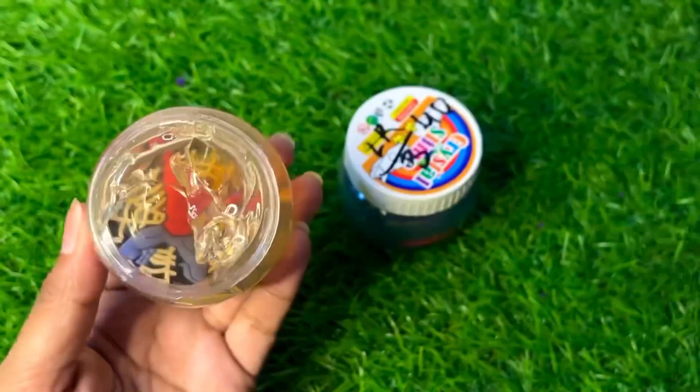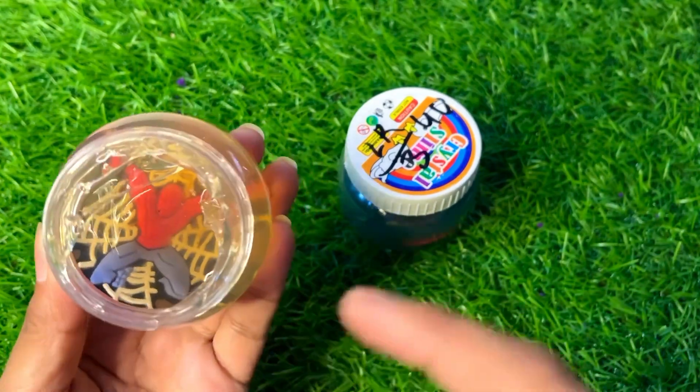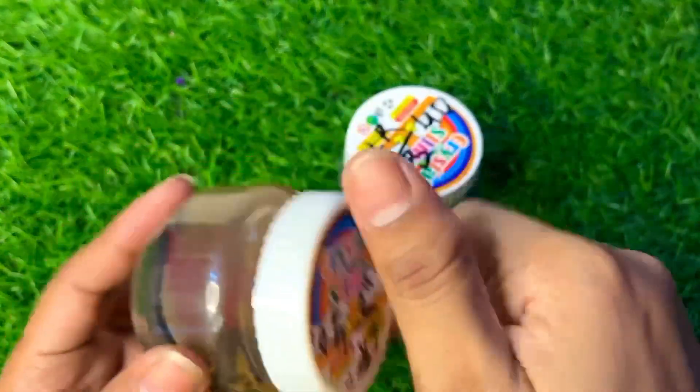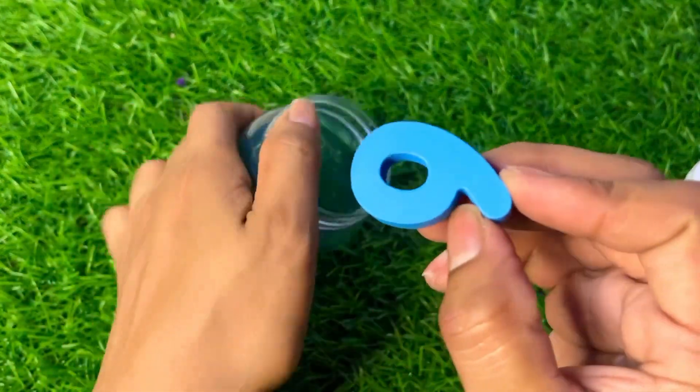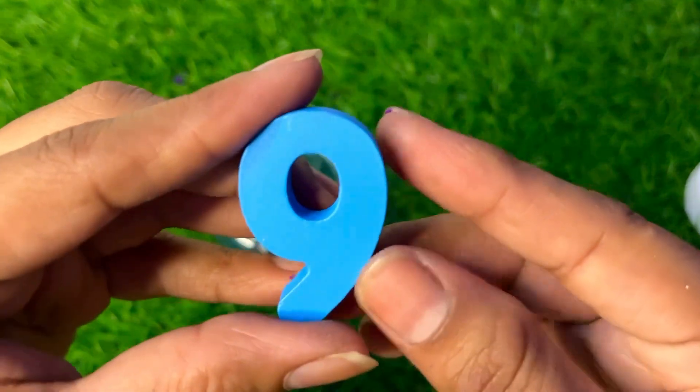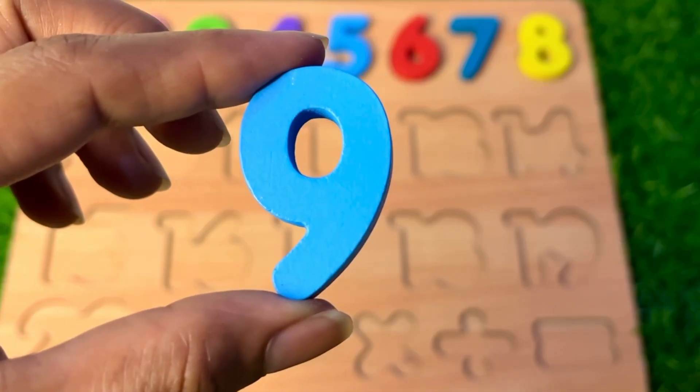We have slime! Let's open this orange slime and see what is inside. Here is a Spider-Man but we didn't get a number there. Let's see further inside — we got our next number in blue color. It's number nine!